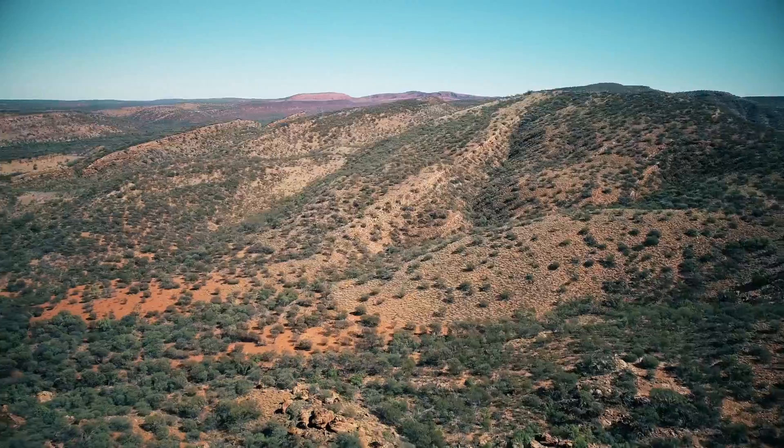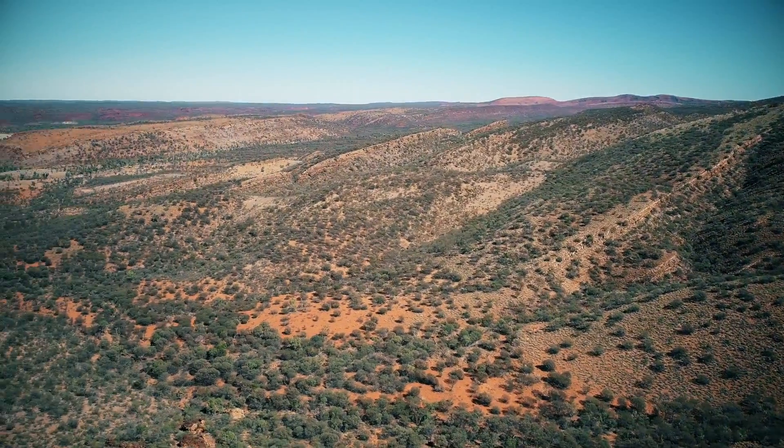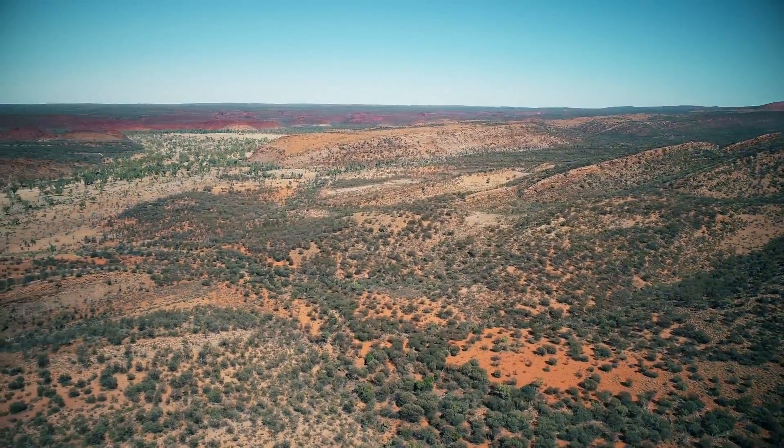We'll see what campground we find today. I haven't been to this end yet, so I'm looking forward to continuing on and discovering what's ahead.